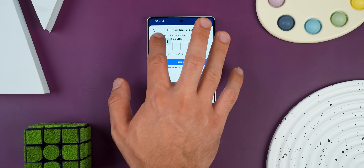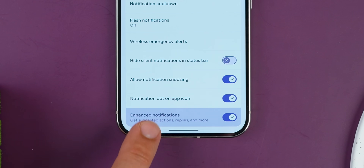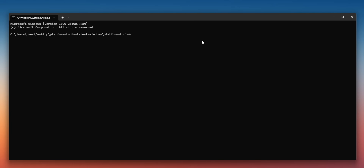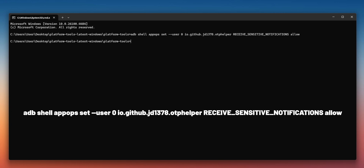Just a heads up: if you're on Android 15 or above, you'll need to turn off the enhanced notifications option in system settings to get it running properly. Or if you're more techy, you can use ADB and punch in a quick command shown on screen to give it a special permission. Either way works.